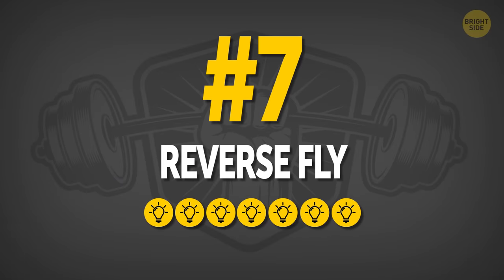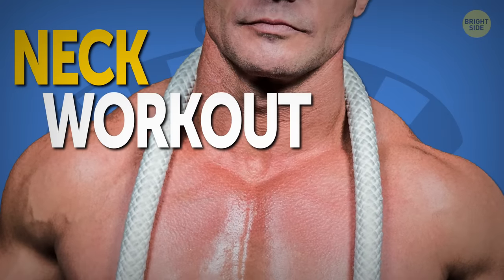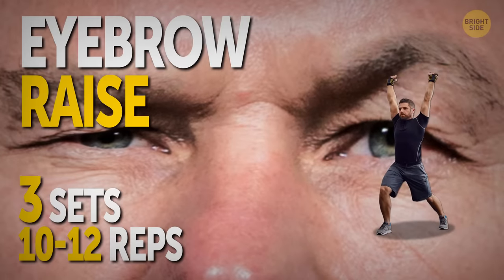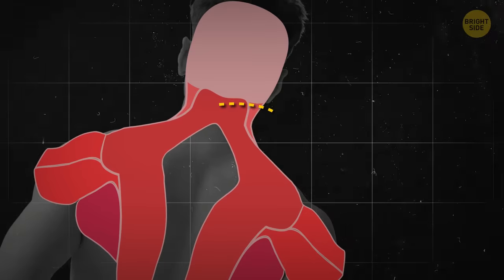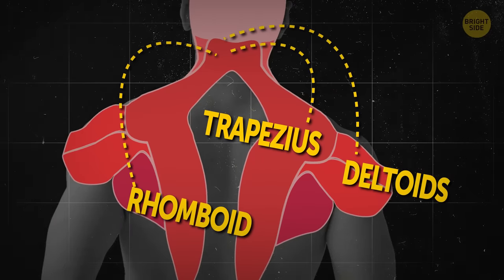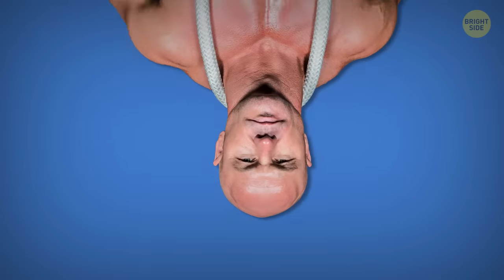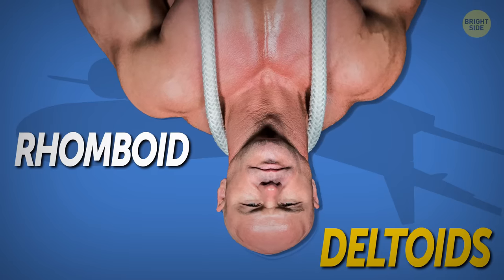Number seven: Reverse Fly — our finisher for today's neck workout. Your neck, especially the back of it, is strongly connected with your trapezius muscles as well as other back muscles such as the rhomboid and deltoids. So to make the workout really worth the effort, you should strengthen your upper back too. Reverse fly targets the rhomboids and deltoids, making your neck and shoulders stronger and more flexible.